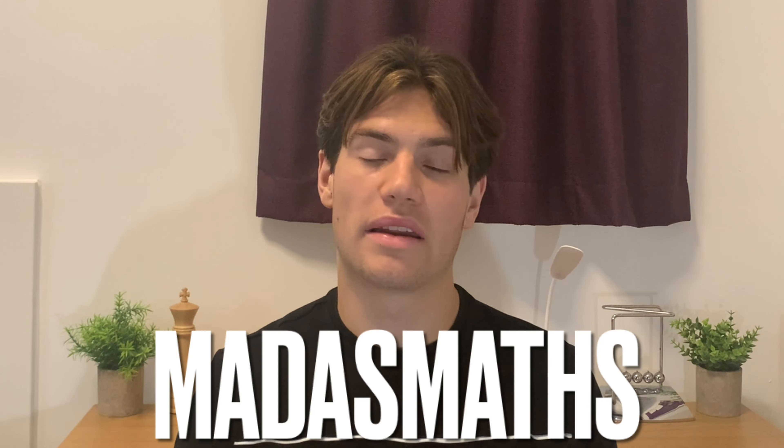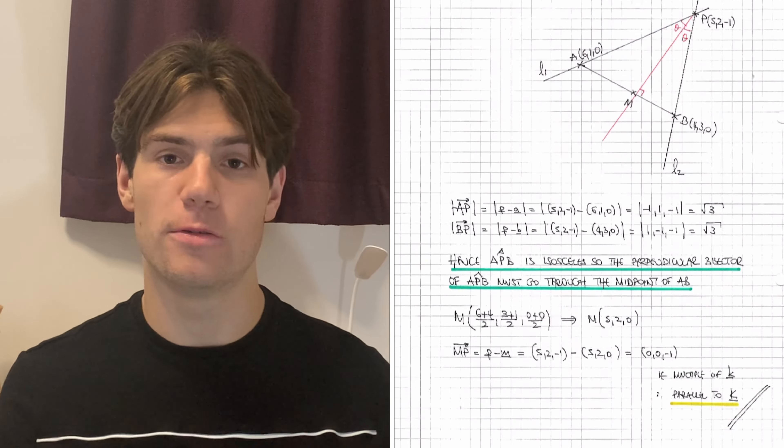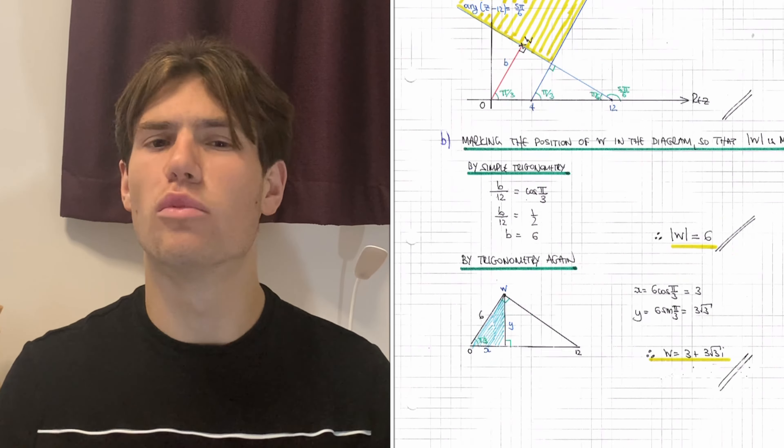That brings me to the second really useful resource: Mathemagics Maths. It has the opposite problem — a lot of challenging questions. It essentially has a massive bank of unofficial practice papers containing a really good number of more difficult questions, and they've categorised them by difficulty level: standard, a bit harder, and really hard.